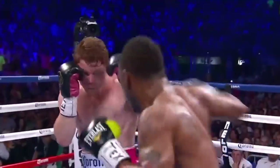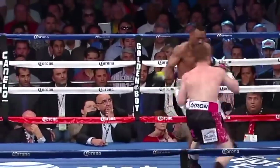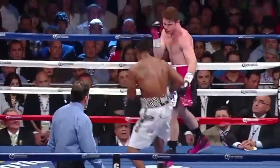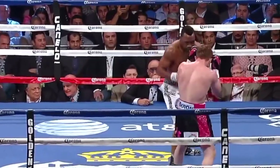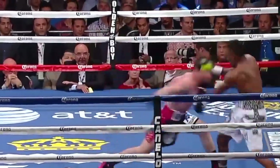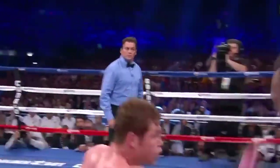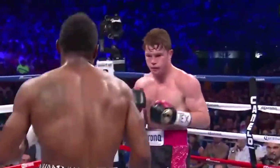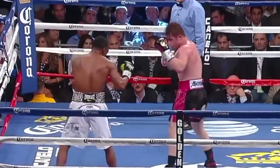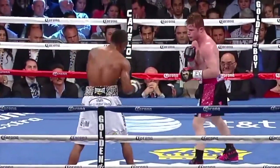Against a fighter like Trout, you can't afford to start too slow. Canelo works the body, good right hand — both near their prime, certainly Trout near his prime. Both guys using the formula, circling to his right. Canelo will have to cut off the ring. He takes a left hand and comes in — Trout is defensive-oriented, blocking the shot.